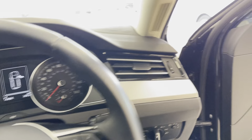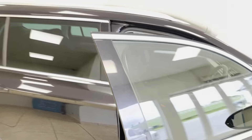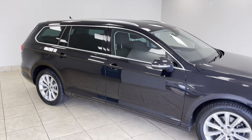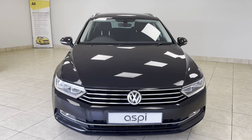So if this car is of interest to you, please give us a call on 01789 739 950, or drop us an email at sales@aspicars.com.